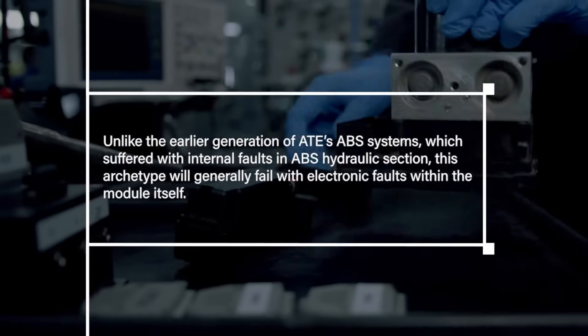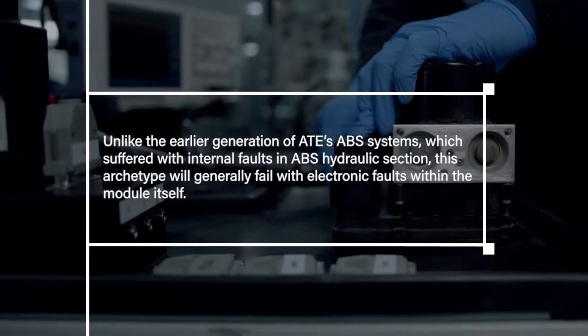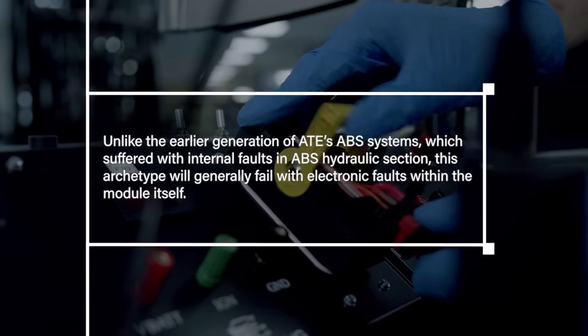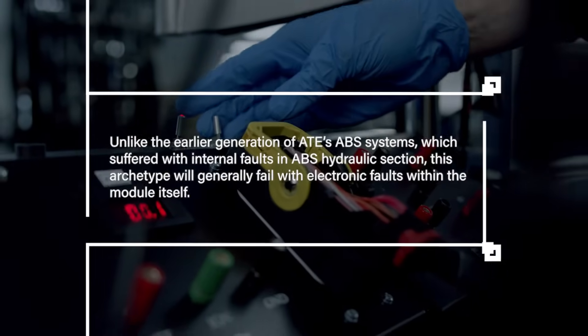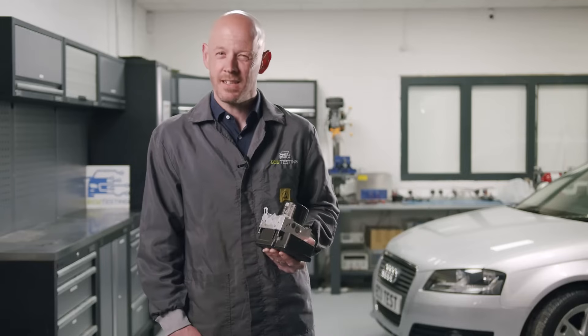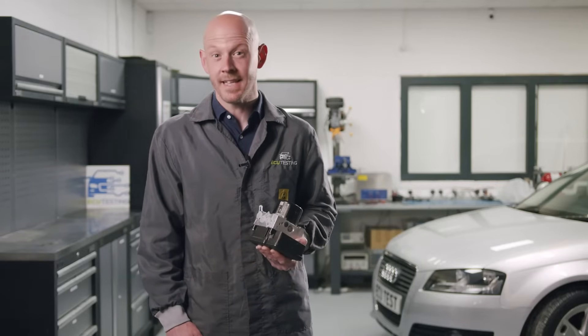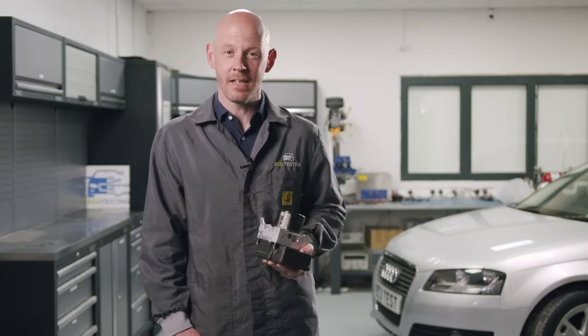Unlike the earlier generation of ATE's ABS systems which suffered with internal faults in the ABS hydraulic section, this archetype will generally fail with electronic faults within the module itself. Of course, with this iteration spanning over 10 years and multiple vehicles, there is still a substantial number of faults relating to the ABS motor, block and pump, which will all cause the ABS light to remain on.